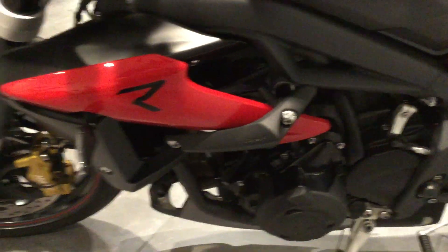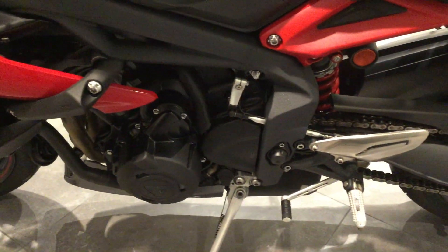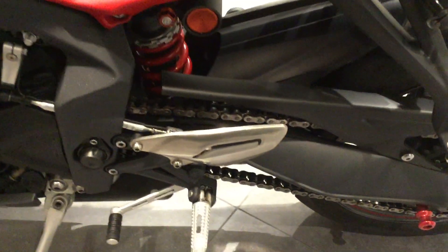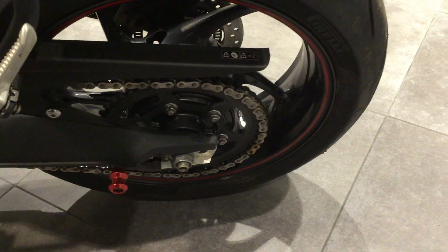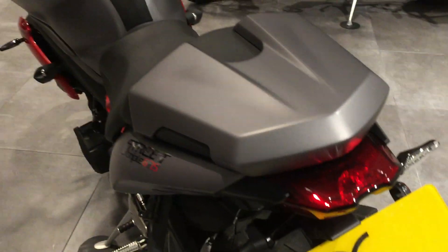No marks or scratches to the frame or outer cases. Quick shifter. Bobbins for a paddock stand. R&G Tail Tidy. Seat cowl.